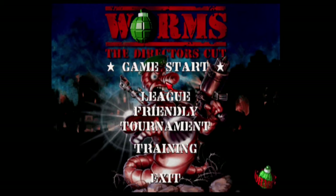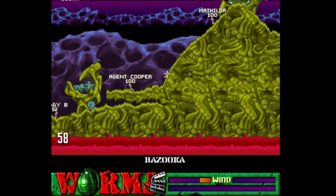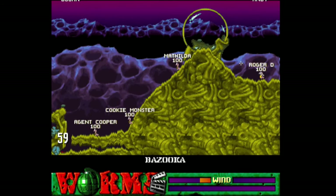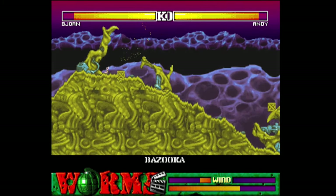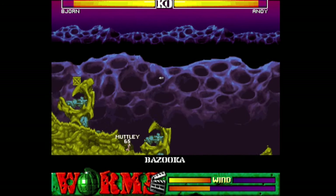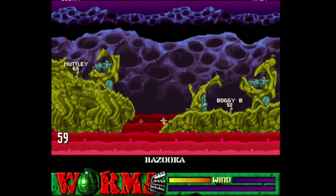Worms: The Director's Cut is an artillery strategy game developed by Team 17, published by Ocean Software, programmed by Andy Davidson, and released exclusively for the Amiga platform in 1997. This version is one of the best — the Director's Cut generates landscapes in a range of styles such as beach and snow, and includes a level designer allowing players to design their own battlefields. Despite positive reviews, the Director's Cut only sold 5,000 copies worldwide, making it quite rare. It uses a mouse peripheral — functional but not perfect — and you also need a working keyboard to play.